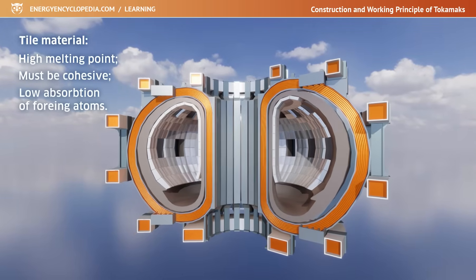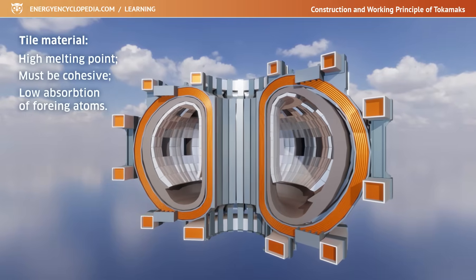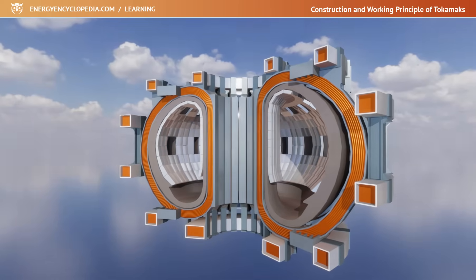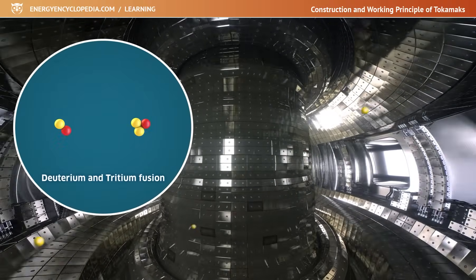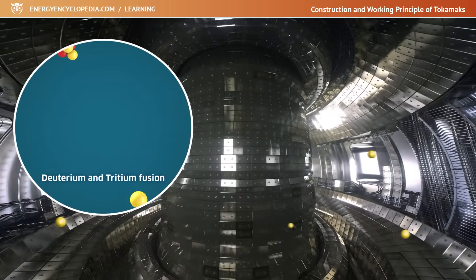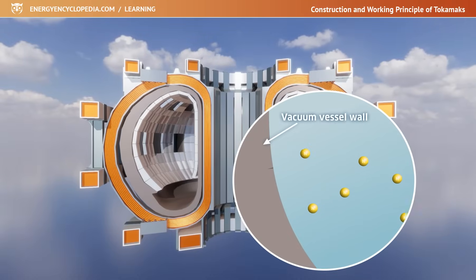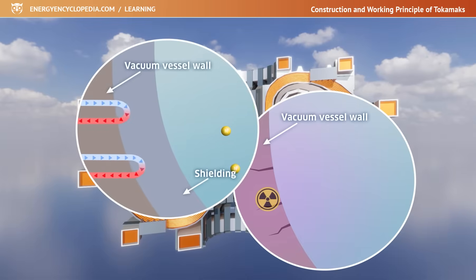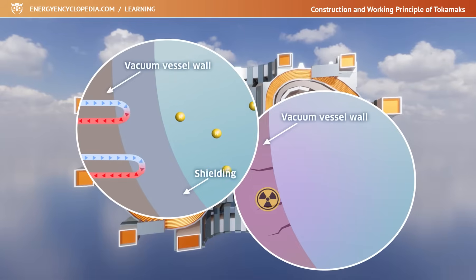The last condition applies both to the absorption of particles from the atmosphere before vacuuming the chamber, and to the capture of rare tritium, which could then be missing during the reaction. The walls of the vacuum chamber must also be protected by shielding against the high flux of neutrons produced during the fusion reaction of deuterium with tritium. The bombardment of container walls with high-energy neutrons would cause radiation embrittlement and activation of the wall material. The presence of shielding allows the neutrons to transfer their energy to the shielding material, and the resulting heat can be removed and used to produce electricity in the steam cycle.